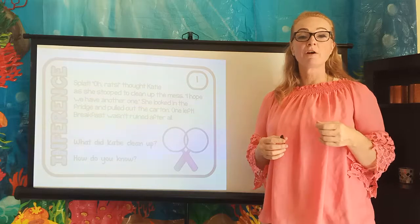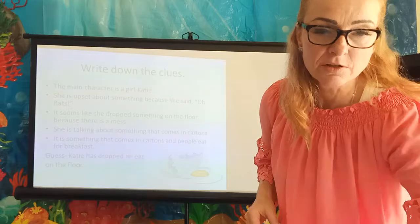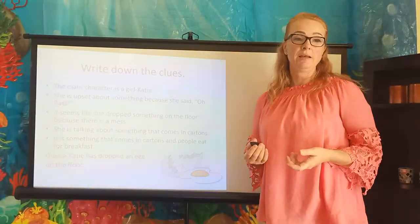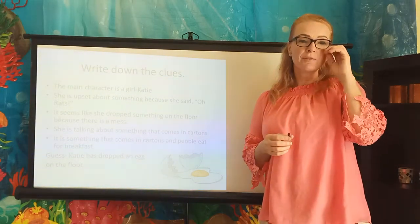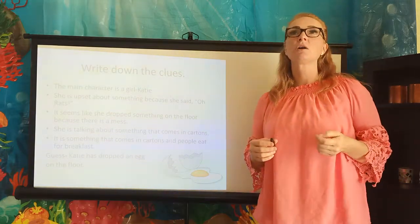We need to infer: what did Katie clean up and how do you know? Let's write down the clues. We know that the main character is a girl named Katie. We know she's upset about something because she said 'oh rats.' It seems like she dropped something on the floor because there's a mess in front of her, and she's talking about something that comes in cartons.